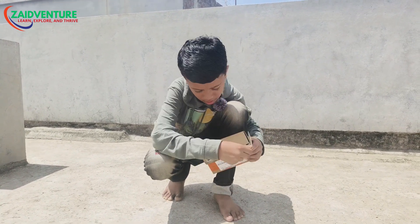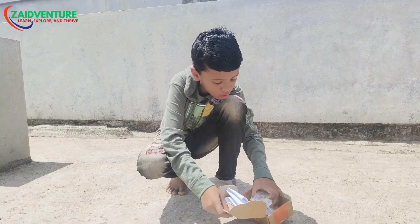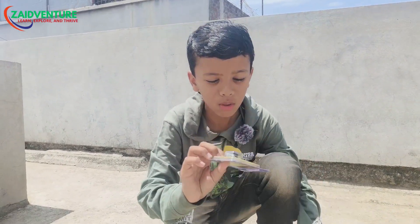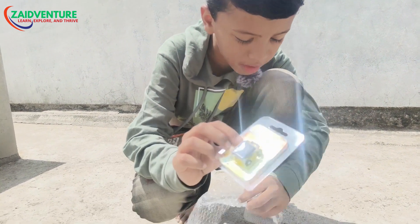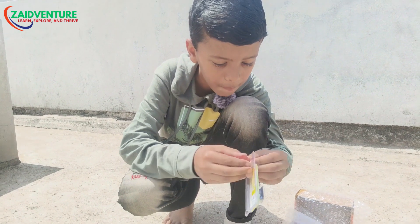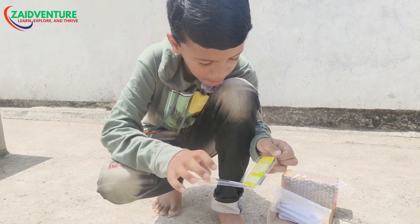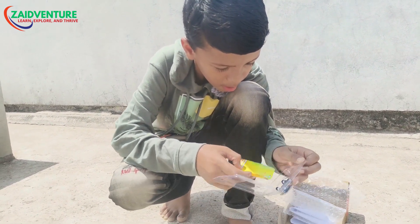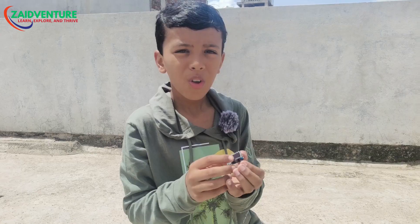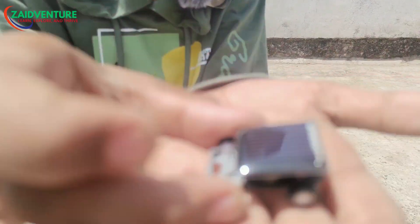So guys, this is really a very small car. You can see this car. Let's open the box. The car is already opened. Oh my god, you can see how small the car is.